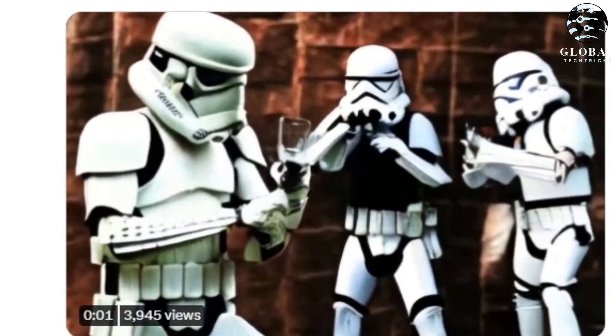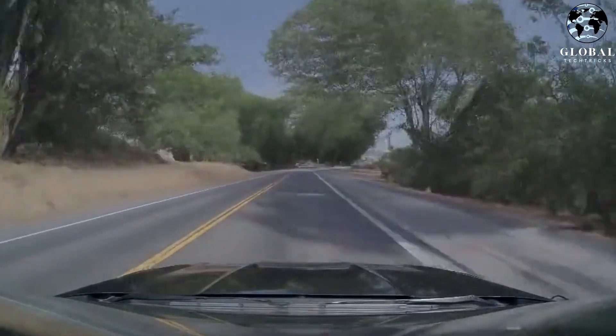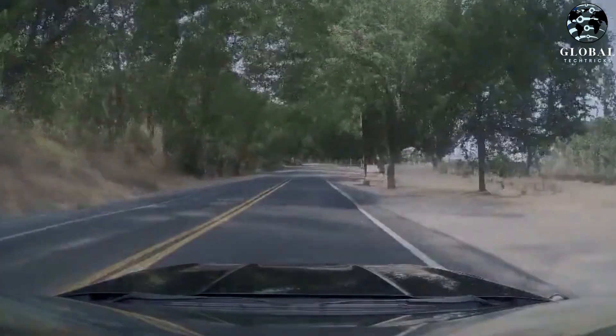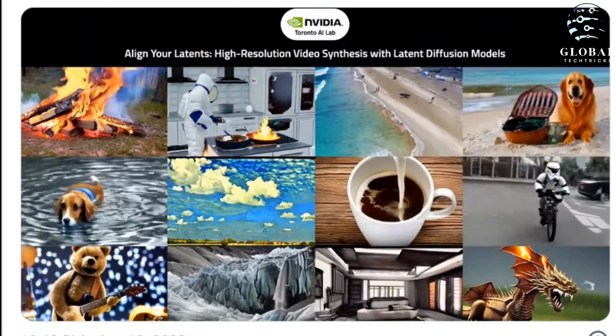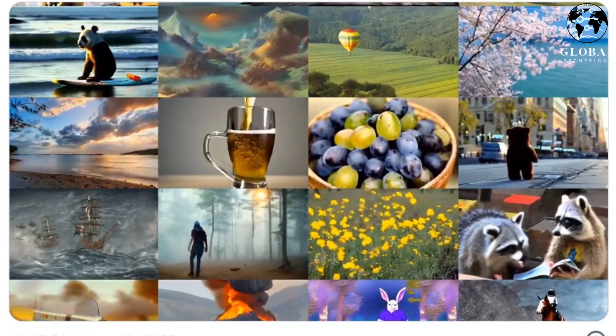NVIDIA, in collaboration with Cornell University researchers, has introduced an innovative product called VideoLDM, an AI model specifically designed for text-to-video conversion. This groundbreaking technology is capable of generating videos at a resolution of up to 2048 by 1280 pixels. The result is remarkable because it simplifies the process of creating high-quality, visually engaging content from text alone.